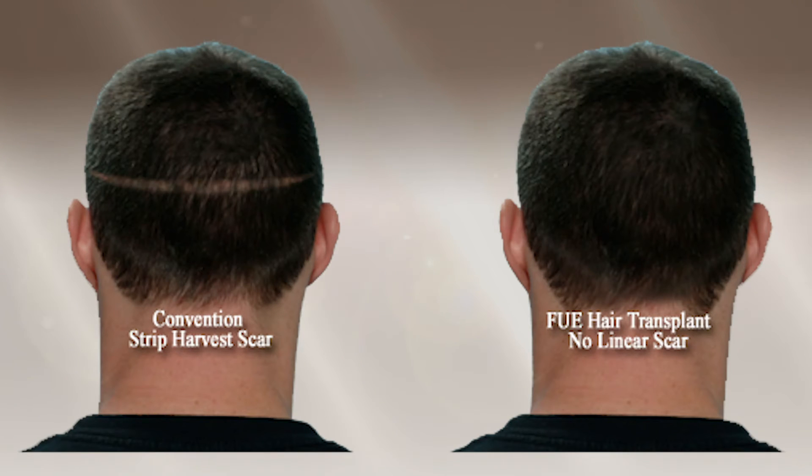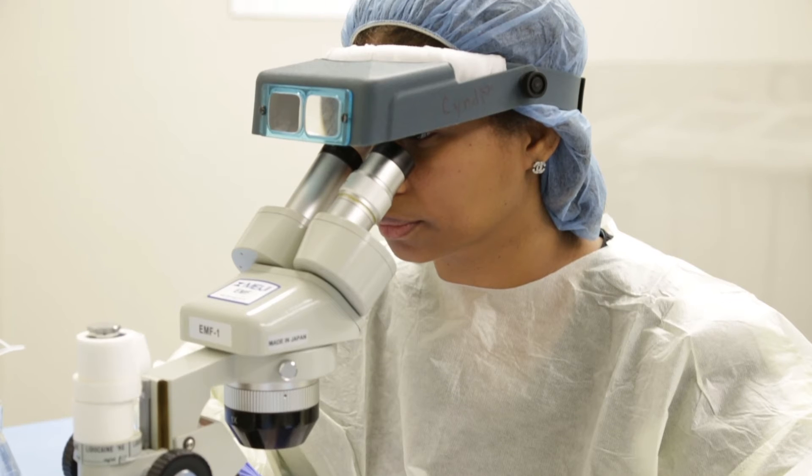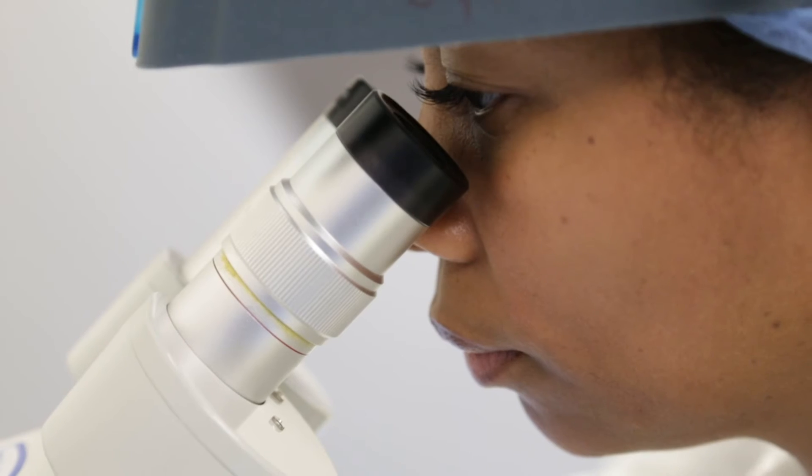There is no linear scar in the back of the head with the FUE transplant procedure. Instead of taking a linear strip from the back of the scalp, we're taking individual hair follicles one at a time. We examine them under magnification to make sure that the quality is exactly as we need.